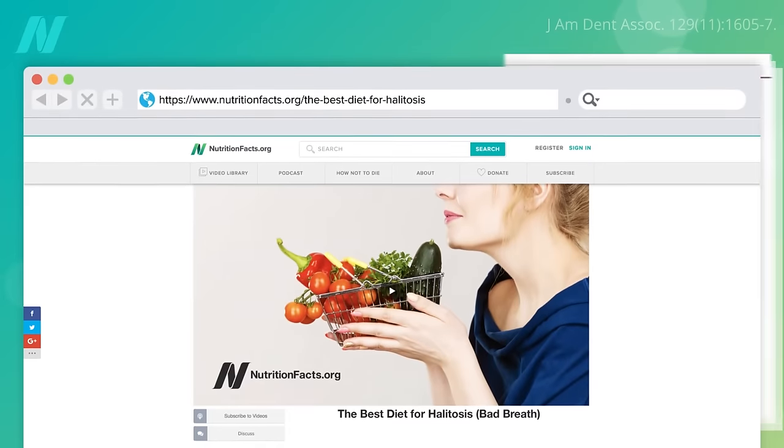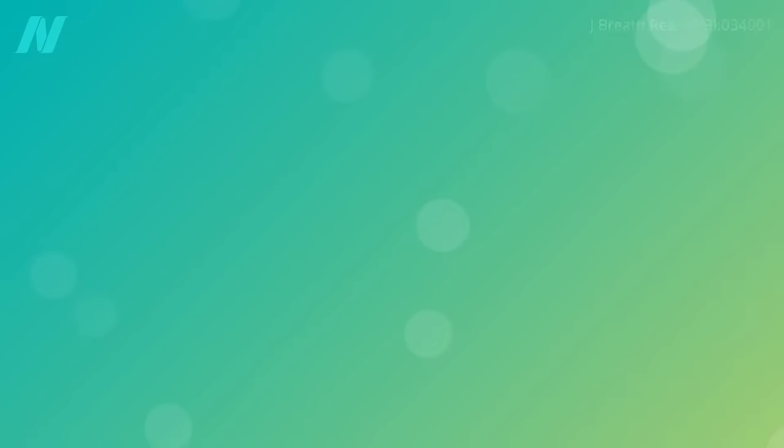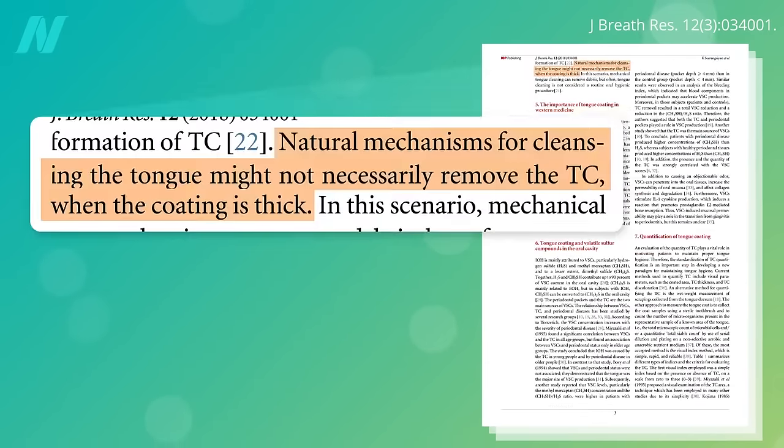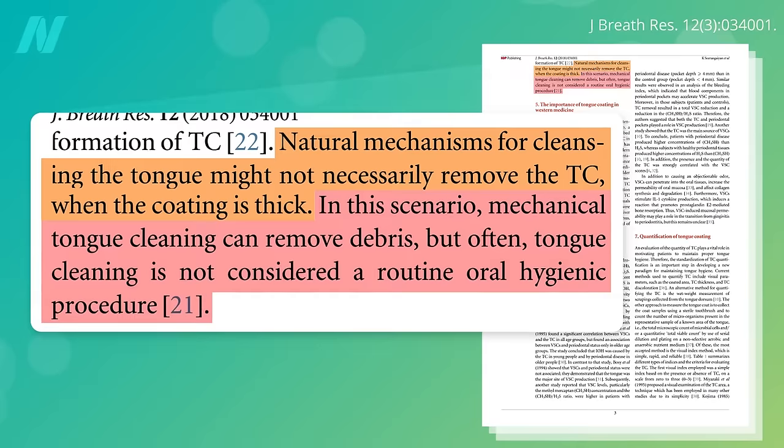I did a video on dietary tweaks to lessen the formation of these compounds in the first place, but if you're unwilling or unable to change your diet, natural self-cleaning mechanisms might not necessarily remove the tongue coating if it's really thick, in which case mechanical tongue cleaning can remove debris. But often tongue cleaning is not considered a routine part of oral hygiene. Should it be? Let's find out.